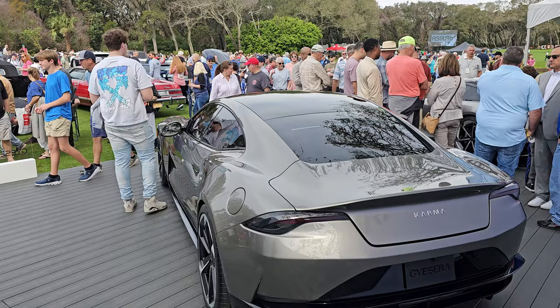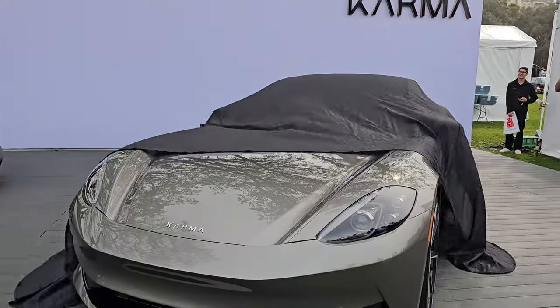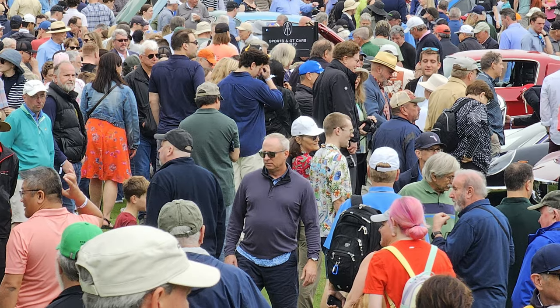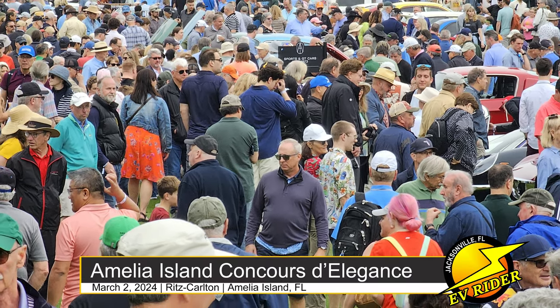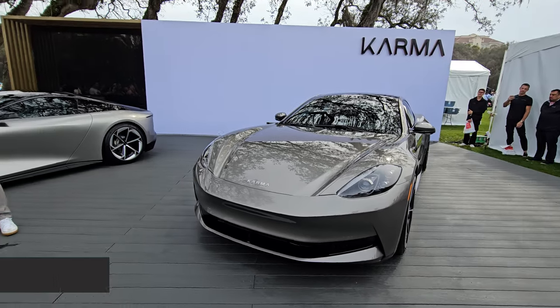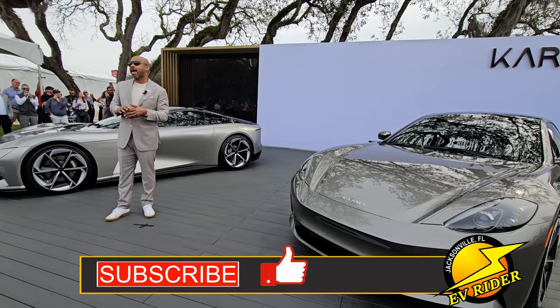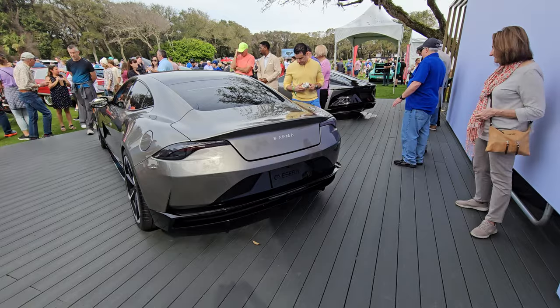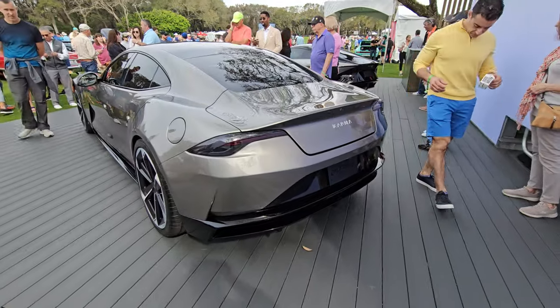This week on EV Riders, we're bringing you the world debut of Karma's Giacera at the 2024 Amelia Island Concours d'Elegance. Karma Automotive President Marcus McCammon elaborates on what is scheduled to be one of the first two pure EVs to go into production.